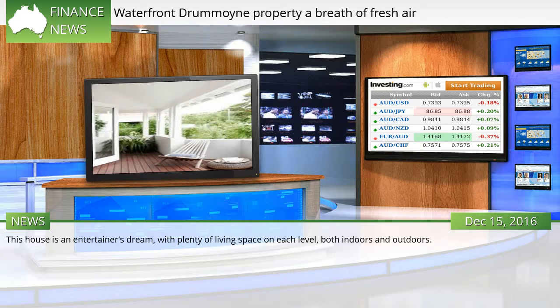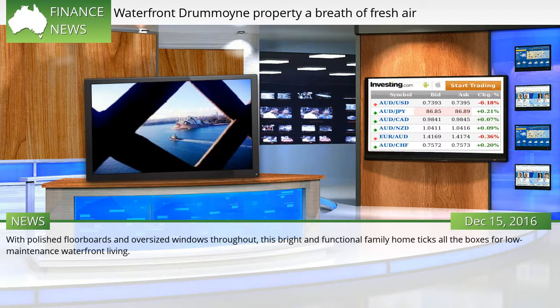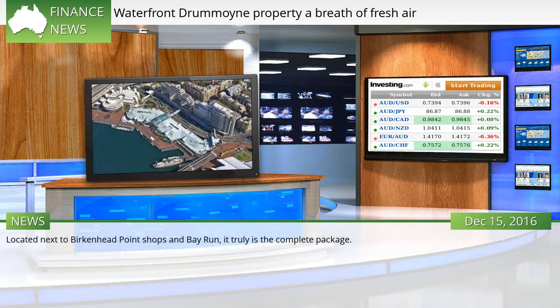This house is an entertainer's dream, with plenty of living space on each level, both indoors and outdoors. With polished floorboards and oversized windows throughout, this bright and functional family home ticks all the boxes for low-maintenance waterfront living. Located next to Birkenhead Point Shops and Bay Run, it truly is the complete package.